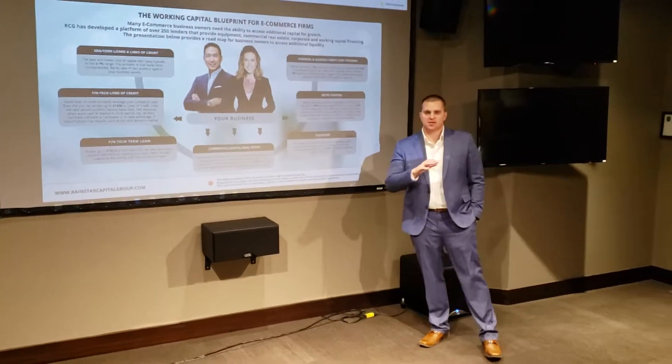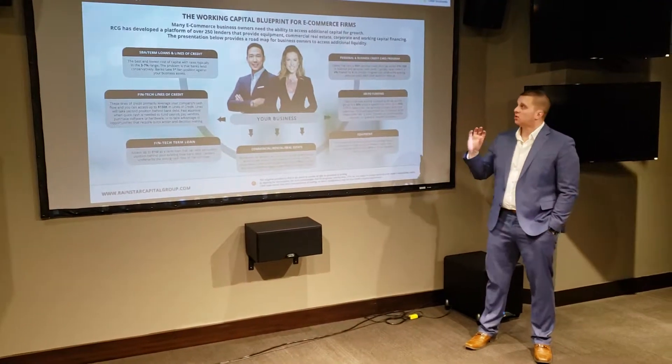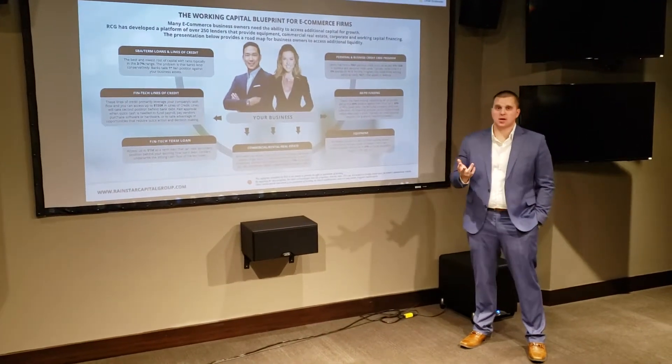Hey, what's going on everybody? It's Curt Nadervelt, CEO of Rainstar Capital Group, and today we're going to talk about what's called our working capital blueprint for e-commerce companies.